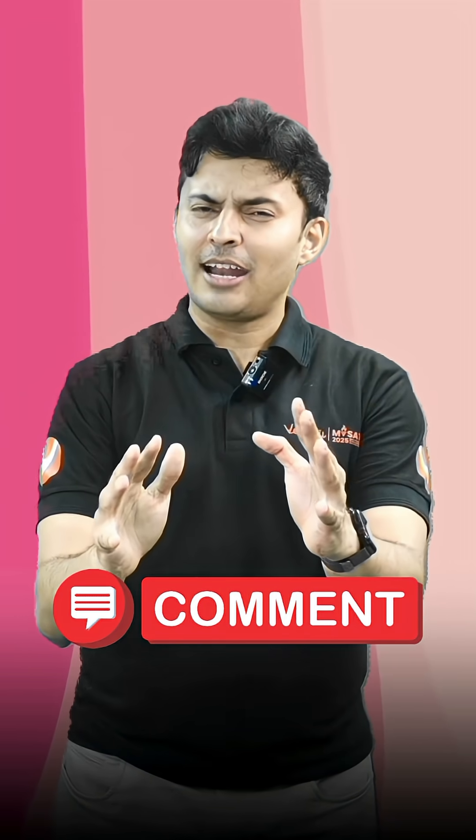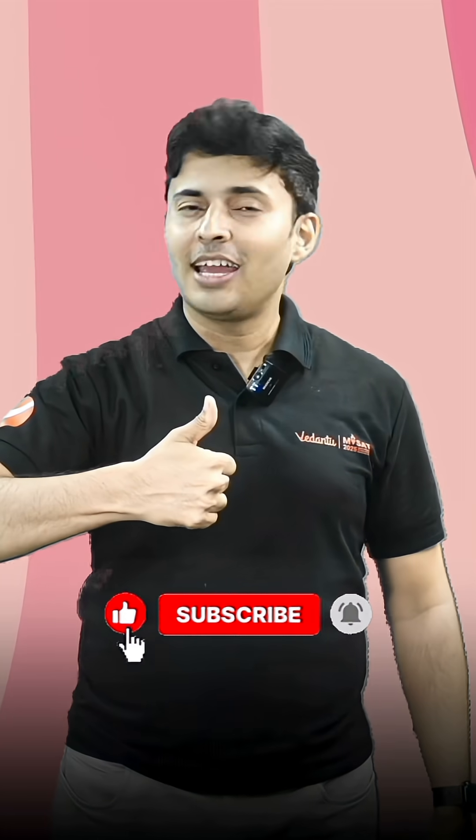So tell me in the comments, have you ever tried such a strategy before? And for more such videos, make sure you like and subscribe.